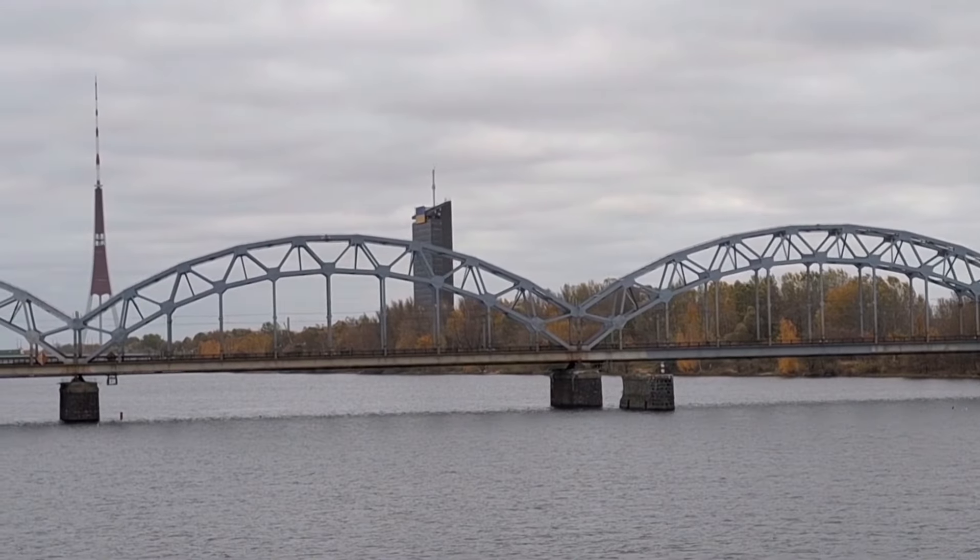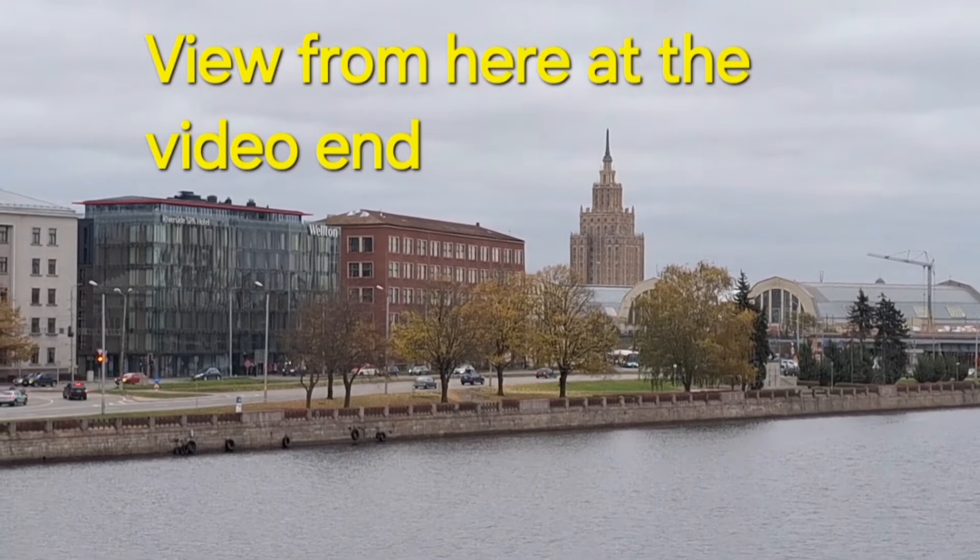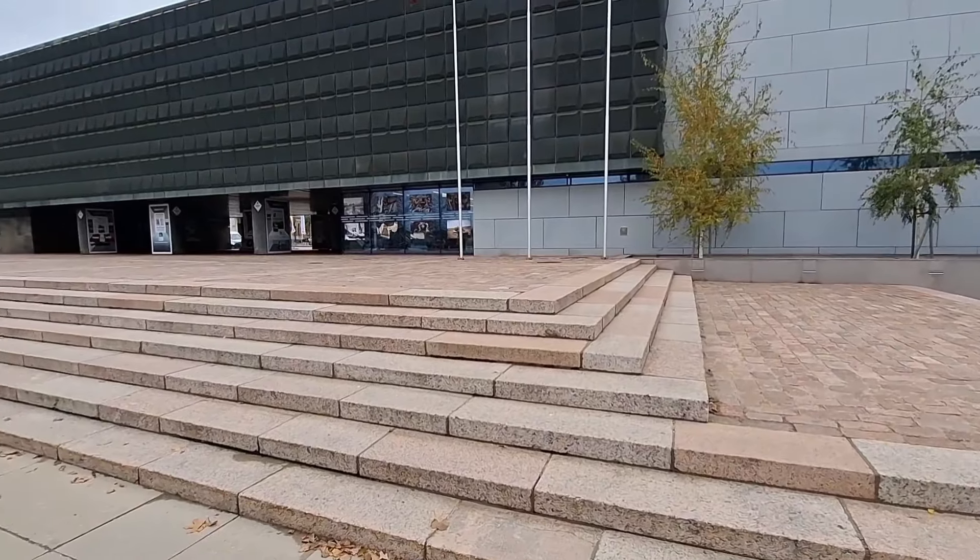That's a bit arty-farty looking. That's the TV Tower — you can go to the top of that and have a look from the top. You can also go to the top of that building as well and have a look at the city.